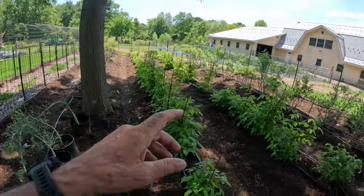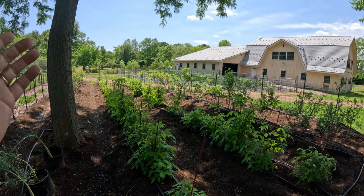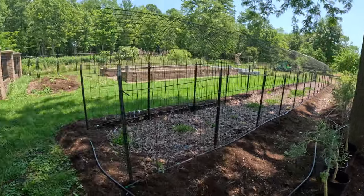I forgot to mention when we were in the central garden — we have the tomato plants there and some kale plants there, and I didn't walk down the aisle far enough. Sorry about that.